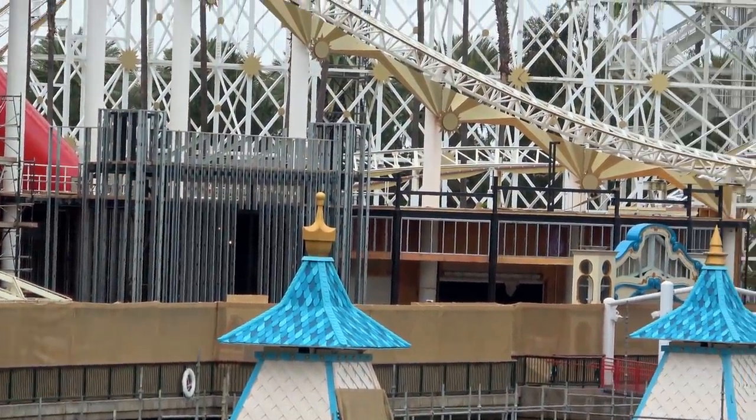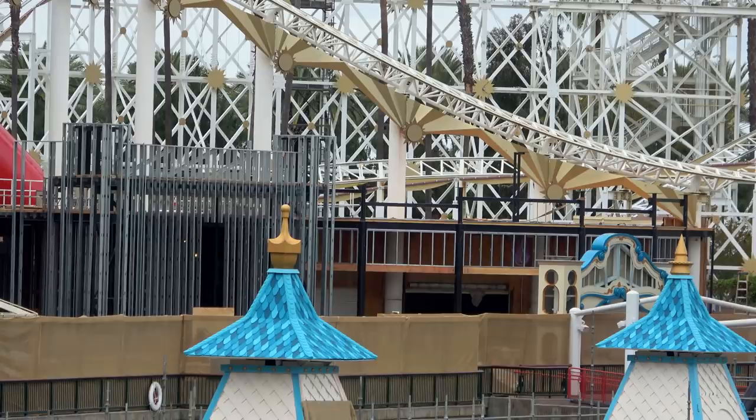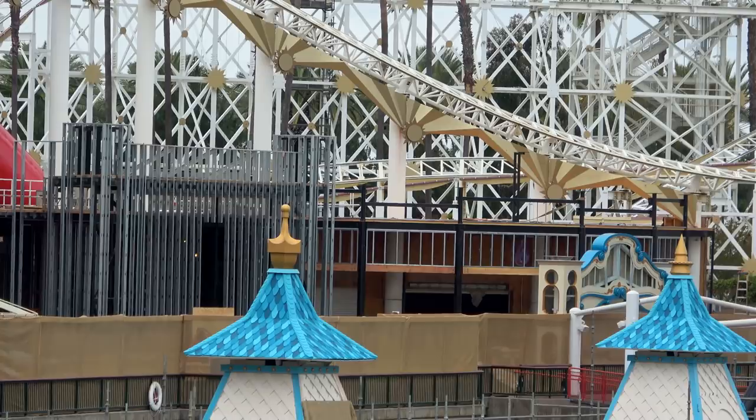That steel framework going up is Bing Bong's. It's extending out a bit, which was a surprise. Looking at the concept art, you can see Bing Bong's does protrude from the rest of the facades, which are being brought out onto the boardwalk a little bit. They're doing the same thing for the structure to the left, which actually isn't a theater anymore — the new concept art just shows characters meeting out there.